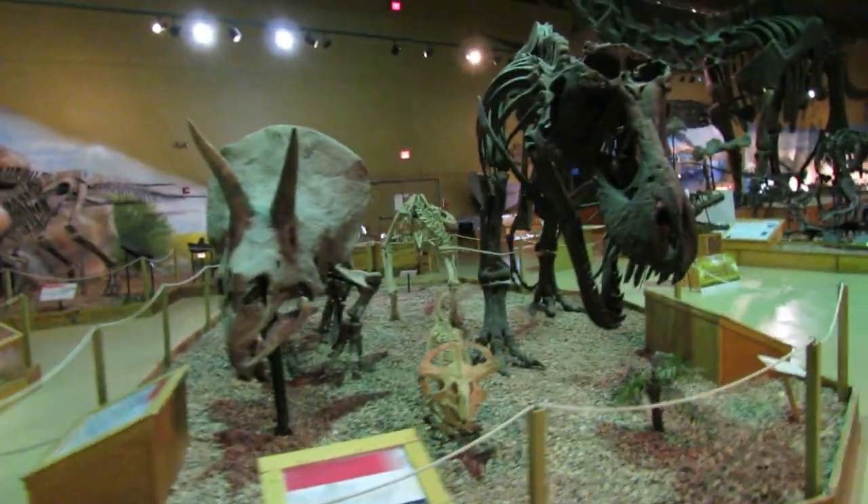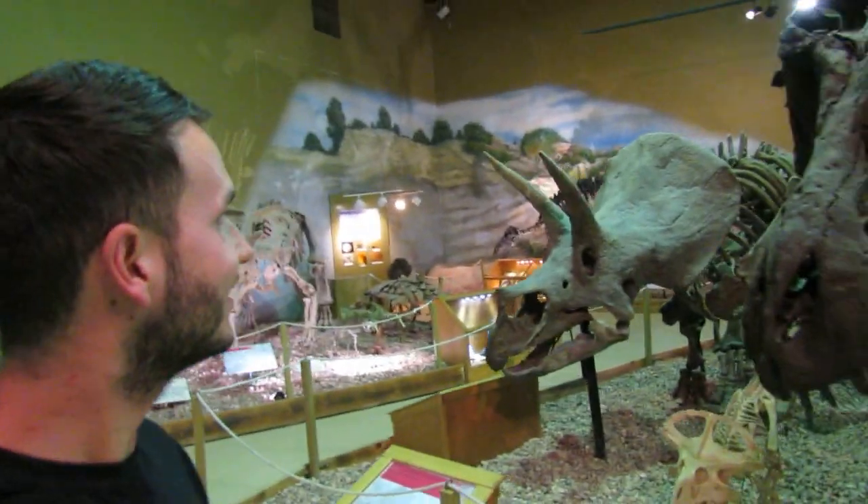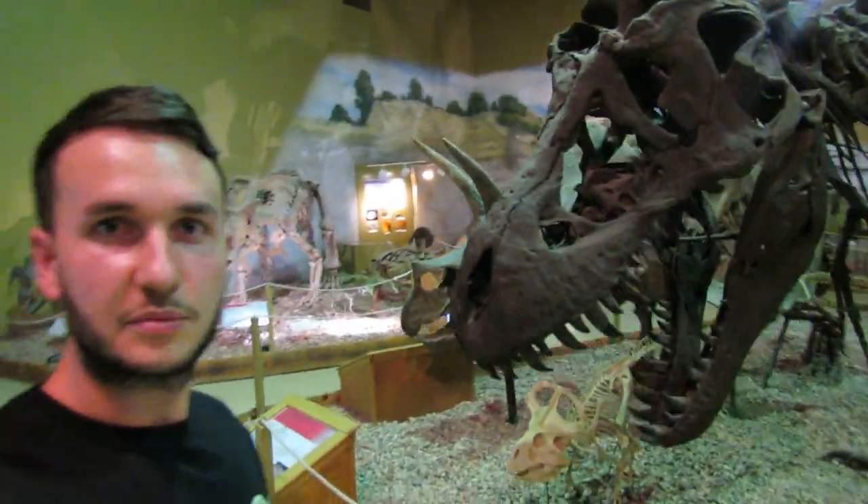Triceratops and T-Rex, of course. Every North American museum — they need to be there. It's pretty awesome.